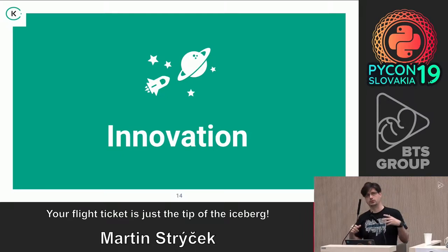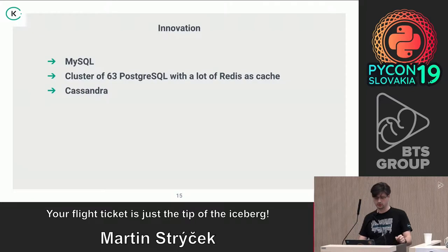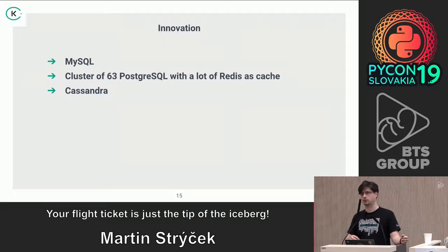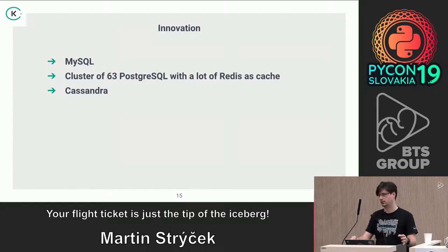Now I'm going to talk about the innovation and changes we've been making. We started with MySQL, then had a cluster of 63 Postgres servers with a lot of Redis cache, and the last setup was a huge Cassandra cluster containing 100 nodes where we stored all the flight information.